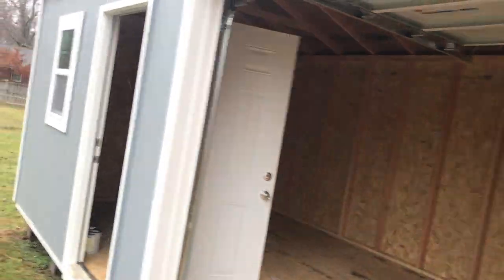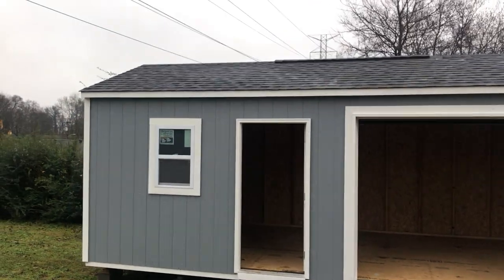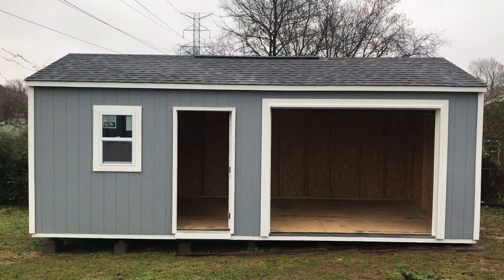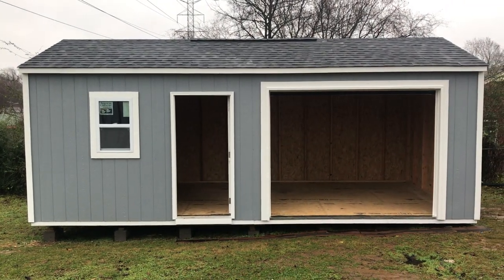Again, this is our standard 12 by 24 carriage house, which comes with a garage door, an entry door, and this customer did choose a window. Thank you for watching and let us know if you have any questions. Again, this is Cory with Affordable Building Concepts. Thank you.